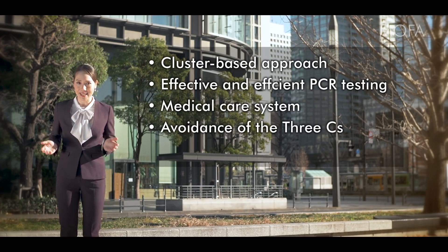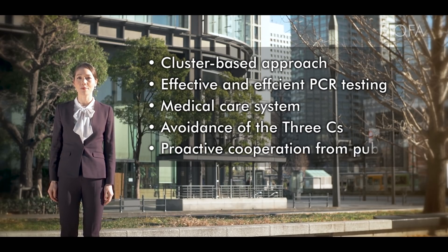The other elements include avoidance of the three Cs and proactive cooperation from the public. In this film, we will focus on two core elements: the cluster-based approach and avoidance of the three Cs.